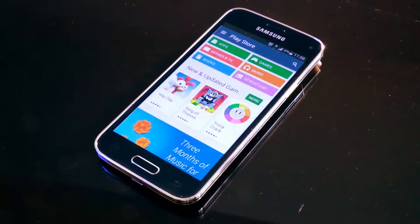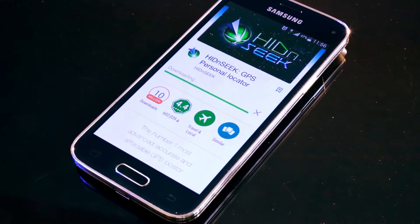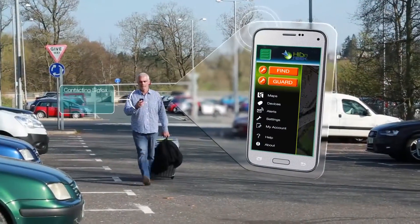To use Hide-and-Seek, just download our free smartphone app from the Apple or Android store, then register and connect. Now just attach your Hide-and-Seek device onto whatever you want to track and you're good to go.